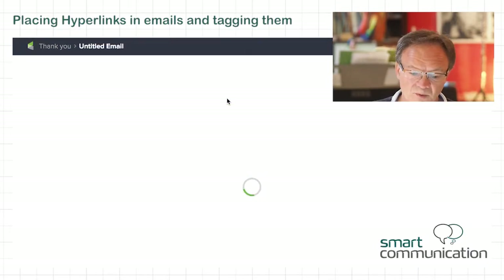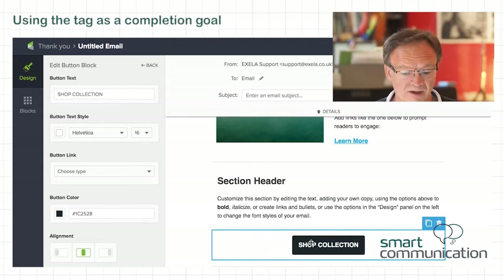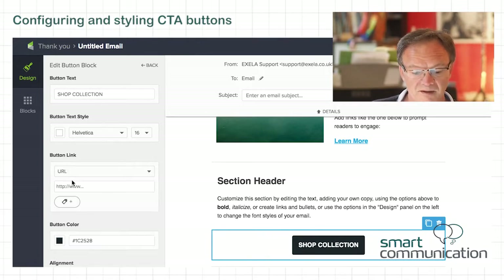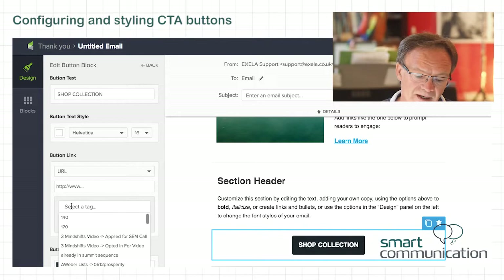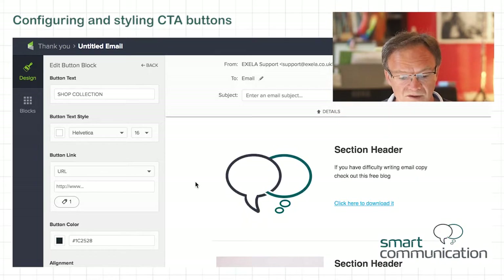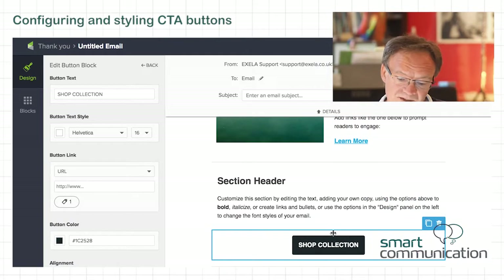I can also do this in a different way — I could configure a button. If I went back to those colors, I could change the color of this button to something that fits my branding. Here, I'm going to configure this button and say go to a URL. I'm going to put that same URL in here and create the same tag — 'click to download' — and done. I've now shown you two things: how to put an image into an email, how to hyperlink some text, and how to hyperlink a button.